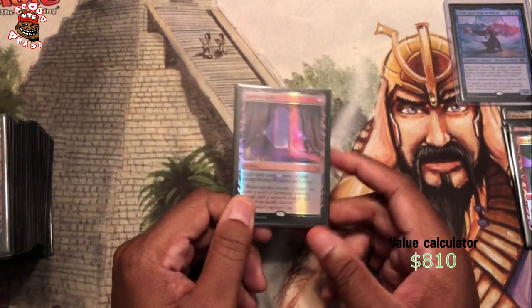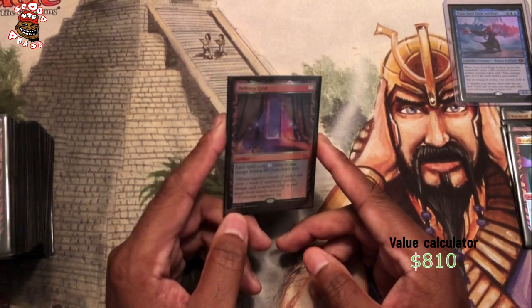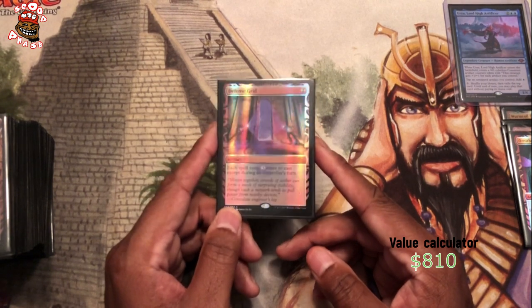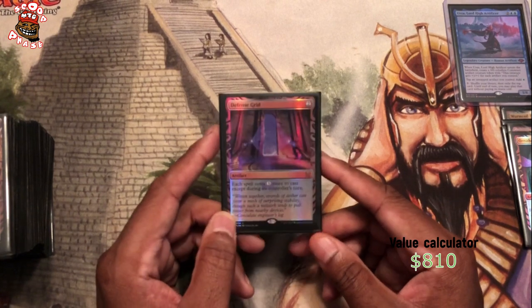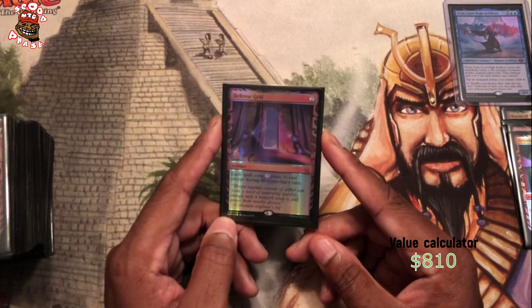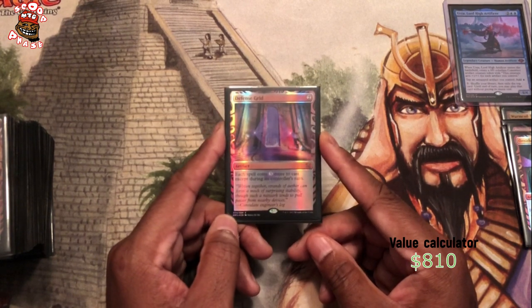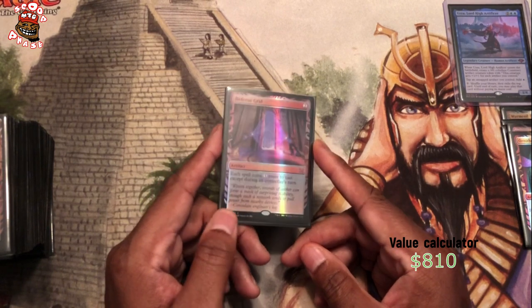I love Defense Grid because I hate counterspells. I despise them. If you want to counter my things on my turn, it's going to cost you a little bit more. Yeah, I love Defense Grid. It is definitely a high value card in Urza because when you're playing Urza, everybody wants to counter anything that you play, and all of your stuff is really cheap most of the time.